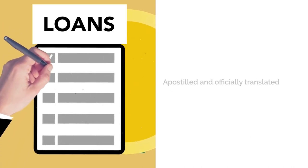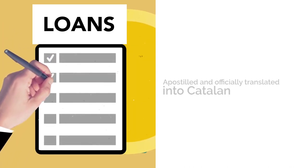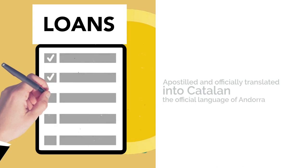Apply for foreign investment approval. As part of the company formation process, you need to apply for foreign investment approval. Prepare all relevant documents and ensure they are apostilled and officially translated into Catalan, the official language of Andorra.